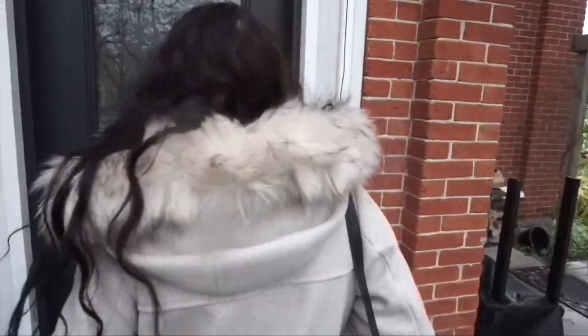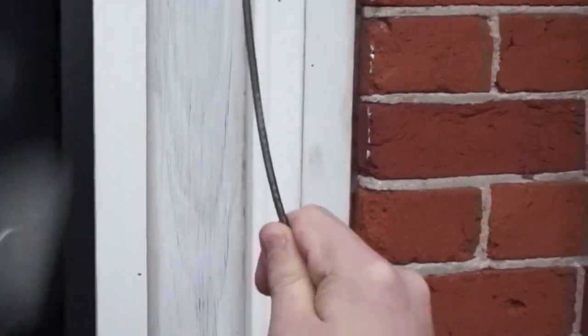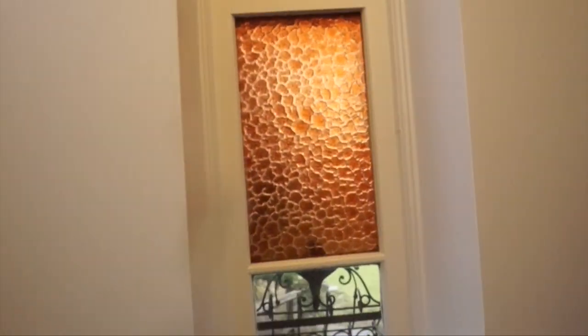We haven't actually been inside yet — we've just put our stuff in the main hallway. There's something on the wall here, probably for the old bell. Look how cool this is: there are literally stained glass windows and everything. This is like one of the coolest Airbnbs I've ever been to in my life. Shall we go in?